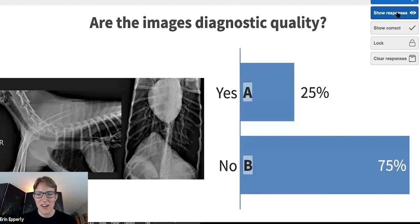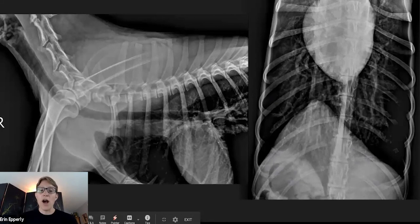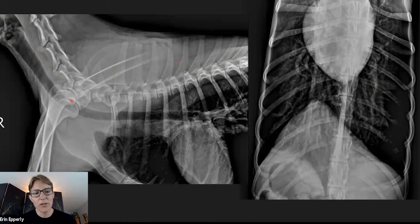Are these radiographs of diagnostic quality? Three quarters of you say no, a quarter say yes. I'm going to tell you the answer is no and tell you why. The positioning is very nice. When we're evaluating the laryngeal region and the trachea, this is all fine. But the problem is here: we see nice bone opacity, then we start moving caudally and all of a sudden we've got these black areas — pitch black.